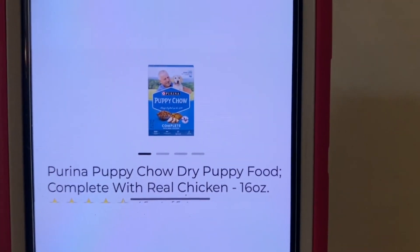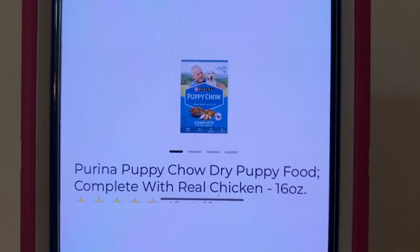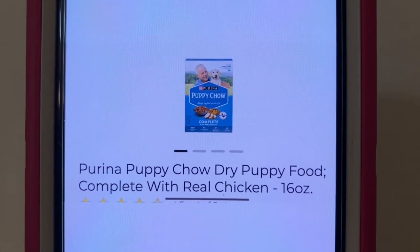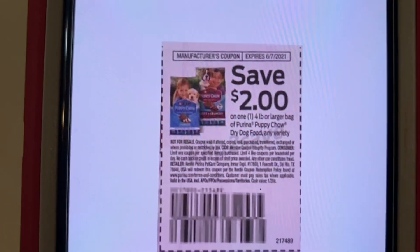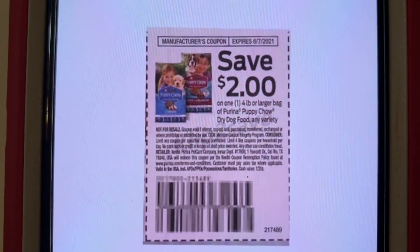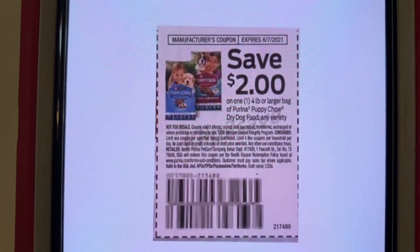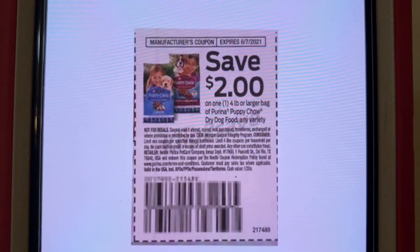The first one is the Purina Puppy Chow. These are found down the dollar aisle — they are a dollar a box. This is a $2 coupon that's glitching with it, so that means you get your Puppy Chow for free plus $1 overage. This came out in the Save of March the 7th, and it expires on June the 7th.